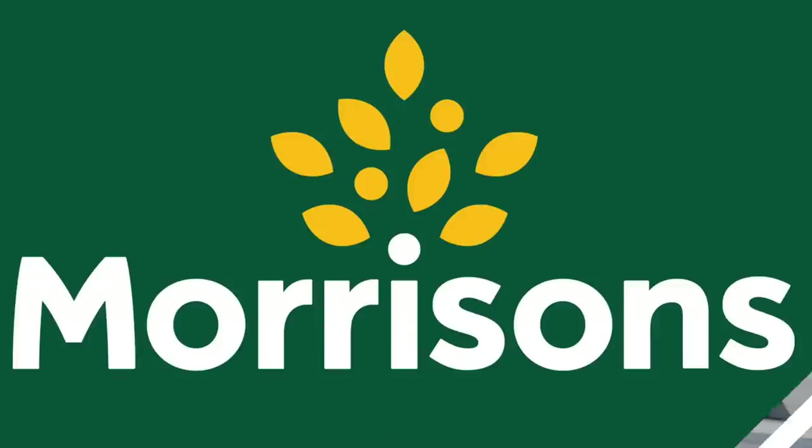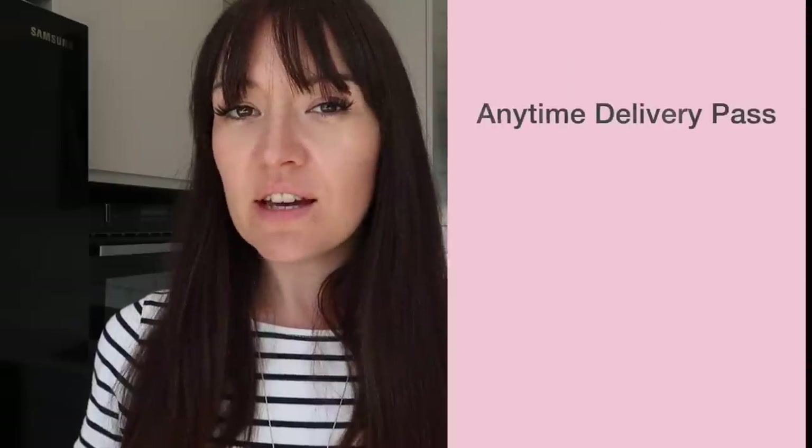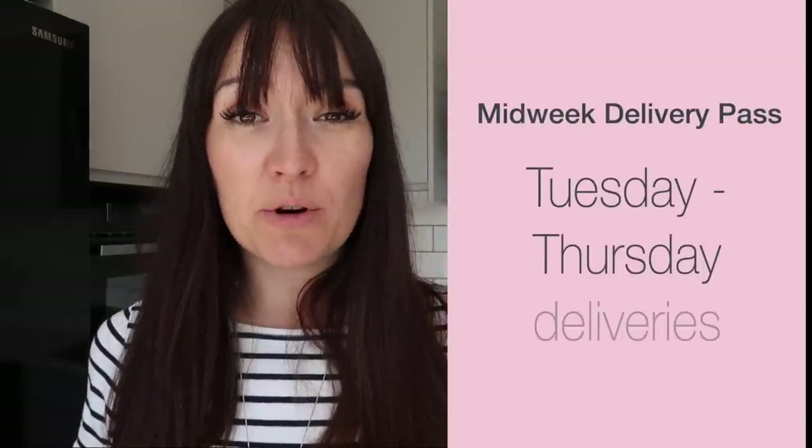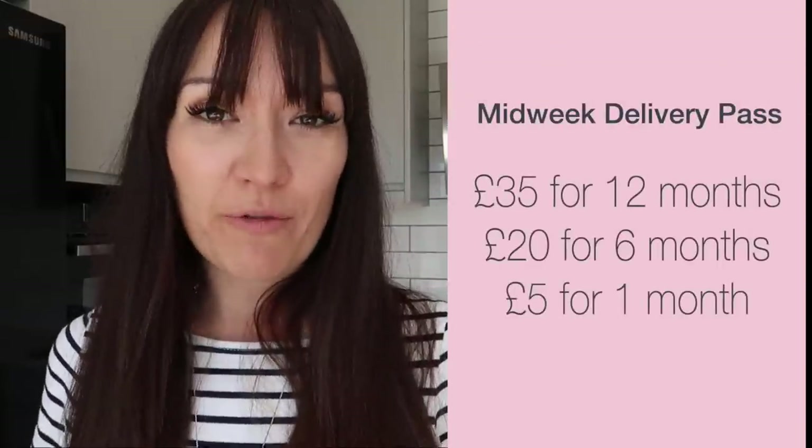Morrison's also has a two-tiered delivery pass system. You can have the anytime deliveries, any day Monday to Sunday, which will cost you £65 for the year, £40 for six months, or £8 a month on a rolling basis. If you want the midweek option with Morrison's — just deliveries on Tuesdays, Wednesdays and Thursdays — that will cost you £35 a year, £20 for six months, or £5 a month on a rolling basis.